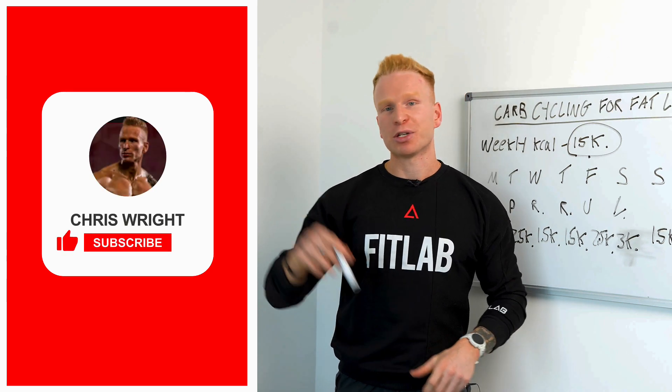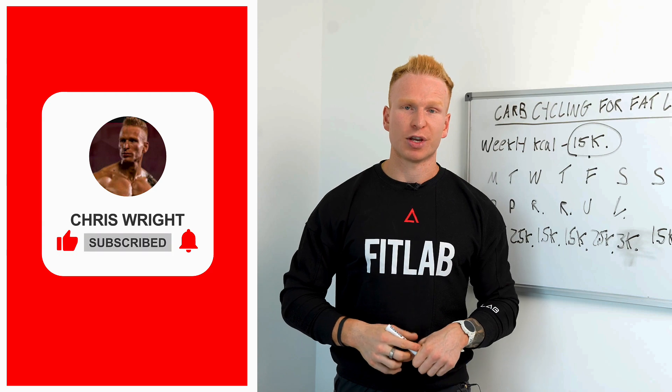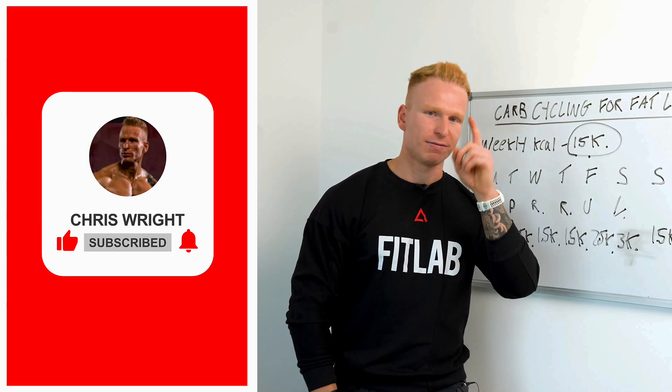I hope you found this video useful. If you did, make sure you smash the like button, hit the bell notification so you're notified next time I post, and hit subscribe for future videos. I'll catch you in the next one.